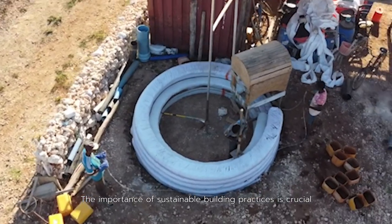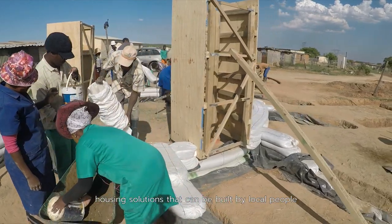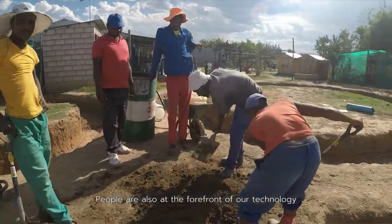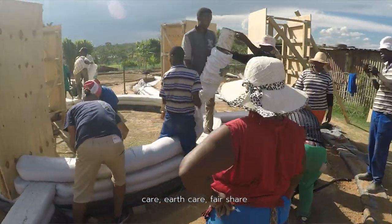The importance of sustainable building practices is crucial at this point in time. Part of our mission is to provide sustainable housing solutions that can be built by local people. People are also at the forefront of our technology. We stand by the permaculture principles of people care, earth care, and fair share.